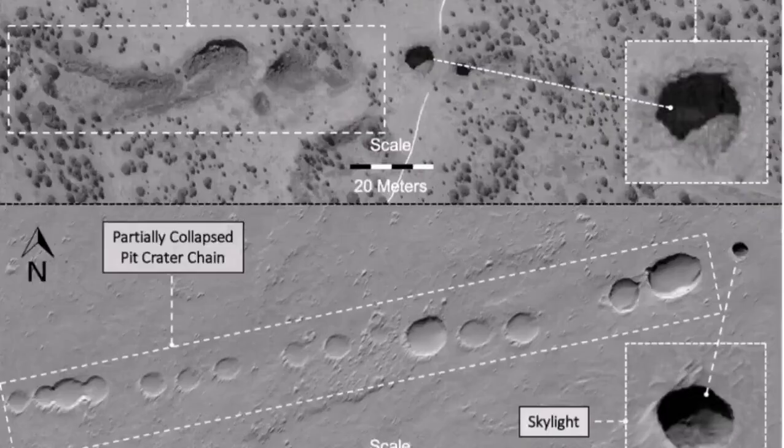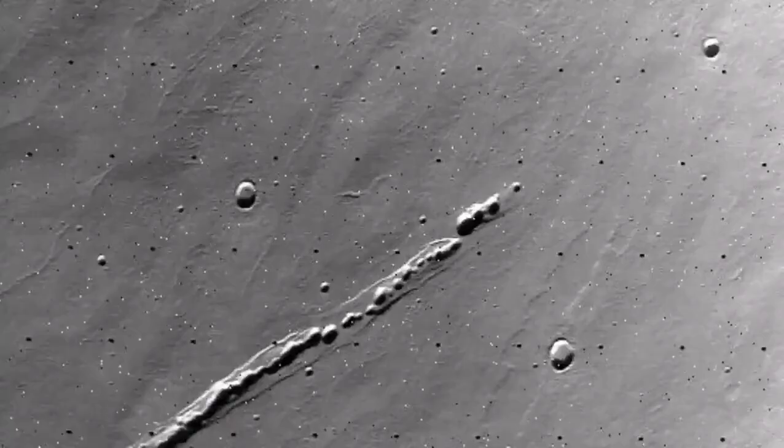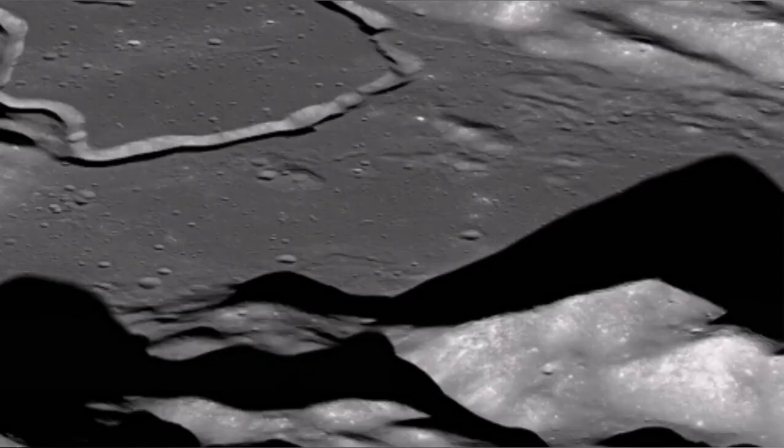That is one of the lunar features where we think there is a lava tube underneath. On the planet Mars we have them too — we know them because we first saw them on Earth. On the moon they exist like that: you see a chain of craters like this.